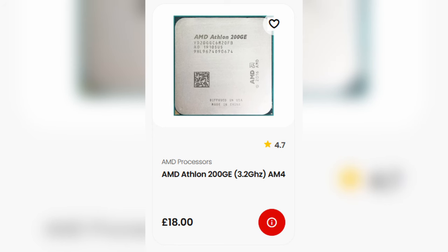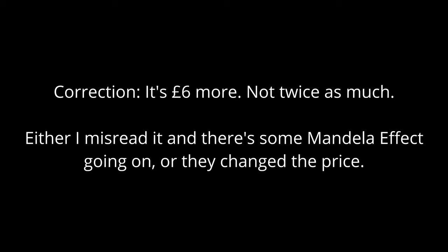Even though this is the cheapest AM4 APU I could find, it's not the slowest one. That honour goes to the AMD Athlon 200GE, although surprisingly it was over twice as much money as this Athlon 3000G.